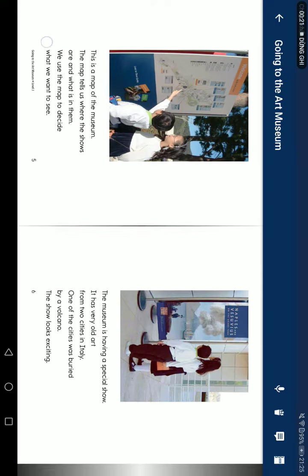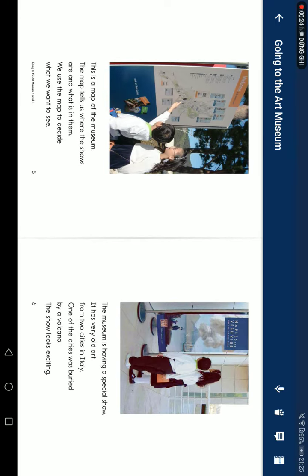This is the map of the museum. The map tells us where the rooms are and what is in them. We use the map to decide what we want to see.